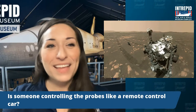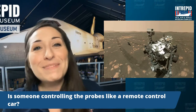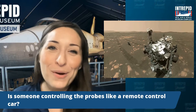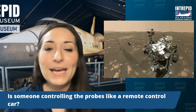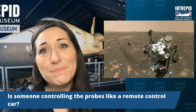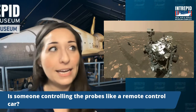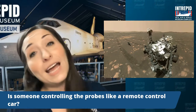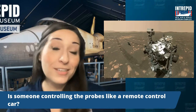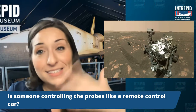Is someone controlling the probes like a remote control car? Essentially, yeah — like I mentioned, there is a delay, so you kind of have to wait for that signal to go before the rover can accept the command. And you really have to pay attention to what it's sending back, because we don't want it to end up upside down in a ditch somewhere. So it is kind of like a remote control car in that way — if it flips upside down, we can't really pop over to Mars and just flip it over. Unless you've got the help of a dust devil or something like that, we do have to be very, very careful. But essentially, they send signals and kind of tell it where to go.